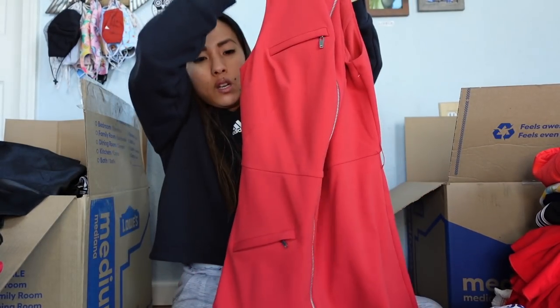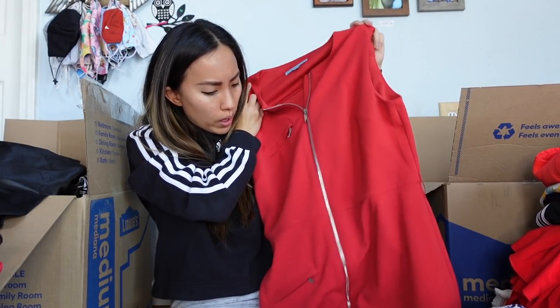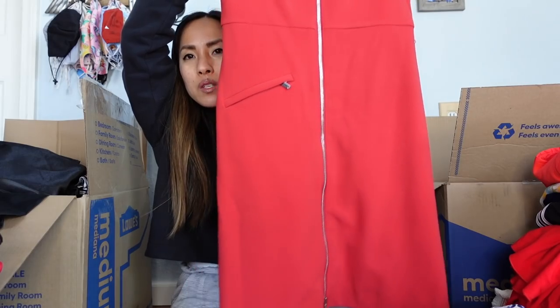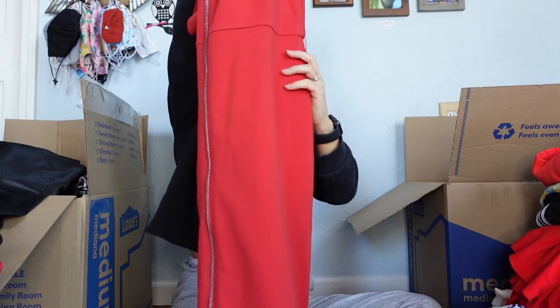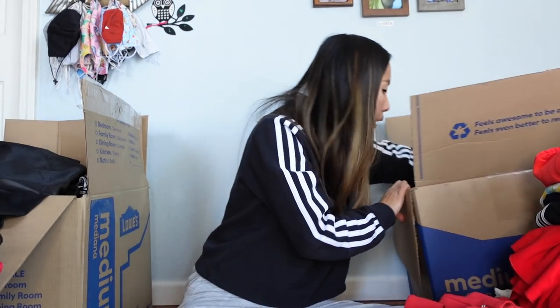This is Antonio Melani — they make nice pieces but it doesn't retail for a ton, so it doesn't resell for a ton either. It's a dark red full-zip dress, which you don't see that often, with a zippered pocket and a belt. There's a little bit of pilling down at the bottom. I might try to sell it myself, or maybe Plato's, but I think it's just too mature for Plato's.